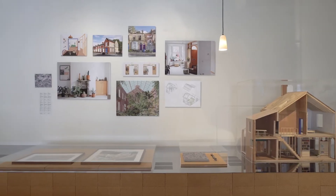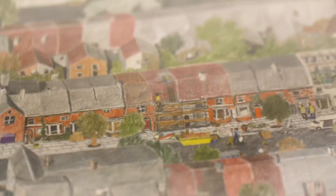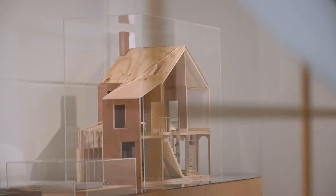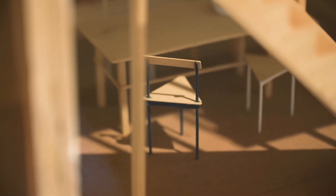Granby Four Streets by the British studio Assemble is a project that was actually started by a group of neighbours in this community of Granby Four Streets in the city of Liverpool, who wanted to save terraced row houses from being torn down. This group then commissioned the architects Assemble to help them make these houses again livable and suitable for today's needs.